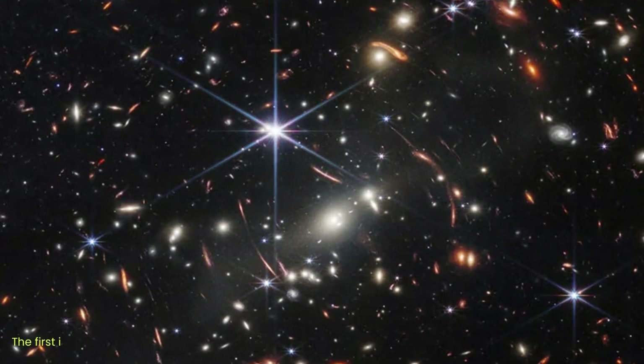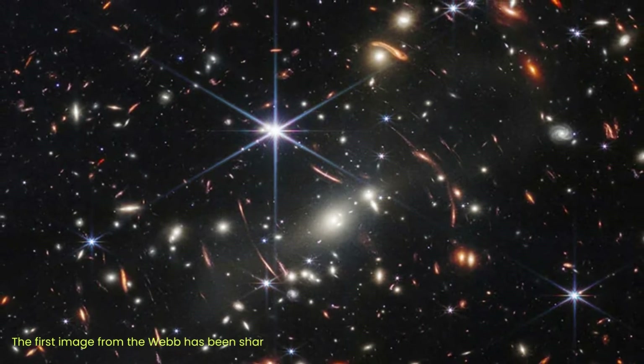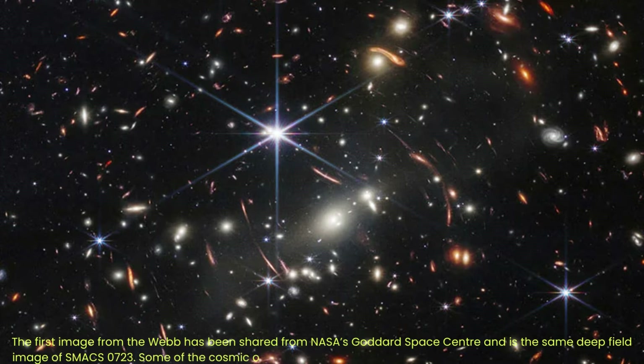The first image from Webb was shared from NASA's Goddard Space Center and is the deep-field image of SMACS-0723. Some of the cosmic objects in the image are pictured as they were 13.1 billion years ago. Webb took four days to create the image, compared to the 10 days taken by Hubble for a lower-resolution image. The telescope's NIRCam has brought distant galaxies into sharp focus, letting us see tiny, faint structures that have never been seen before, including star clusters and diffuse features.